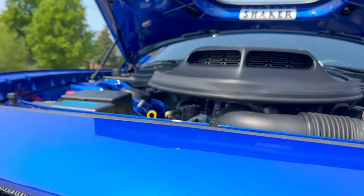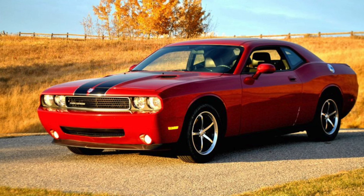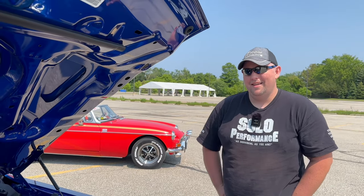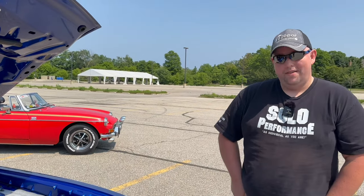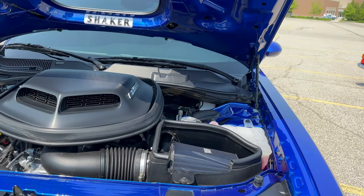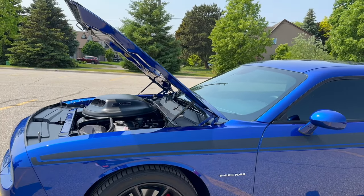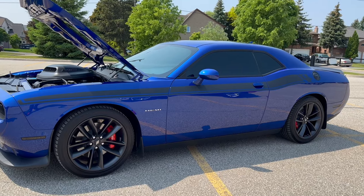Actually, this isn't my first Challenger either — it's my second. I started off with the 2010 SXT Rally package with the 3.5, and I love that car forever — it's still my daily. But this one gives me goosebumps and chills. You're definitely a Mopar kind of guy. When growing up, I was watching the Dukes of Hazzard with my father and I always wanted a 69 Charger. The Challenger's the closest thing looking to that Charger.